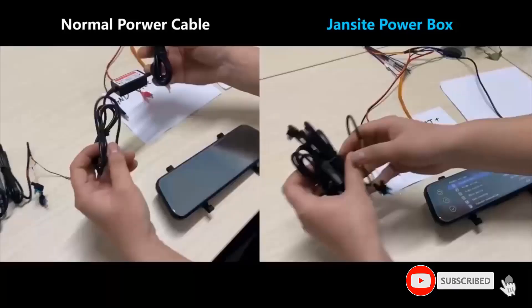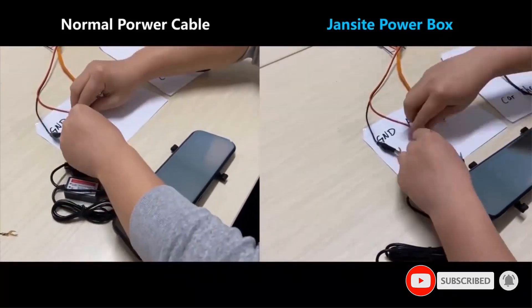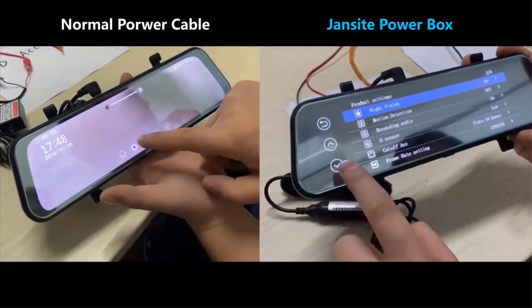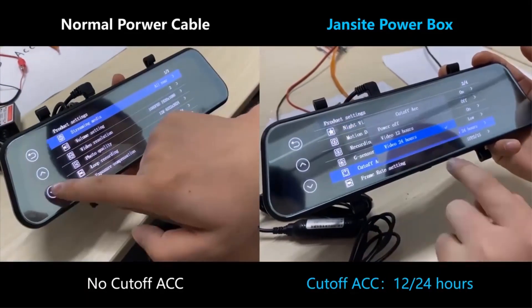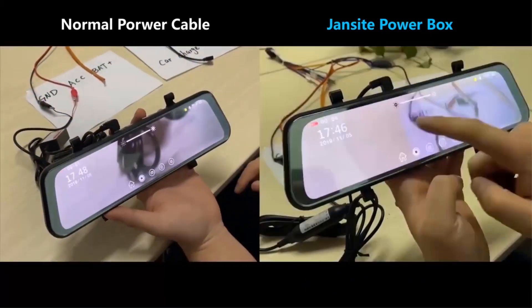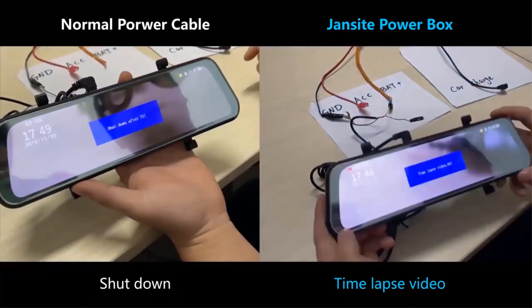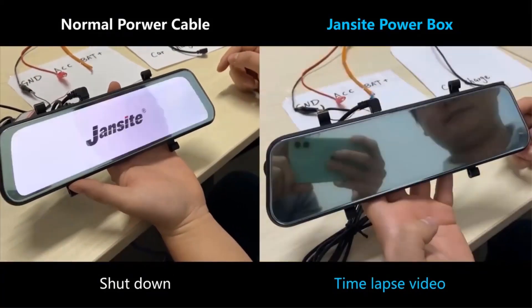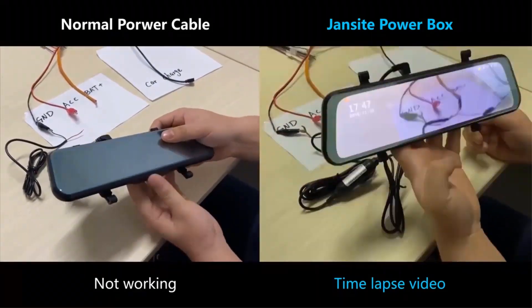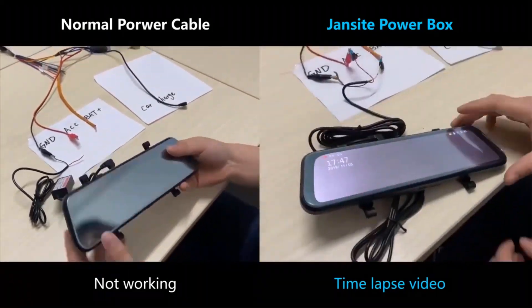It features a 6-lens system with image stabilization, loop video recording, G-sensor, large aperture, night vision, and the ability to connect a rear camera purchased separately. This removes blind spots and works as a parking sensor. Parking mode automatically registers everything that happens to the car. It supports TF memory cards up to 128 gigabytes, class 10 or higher.